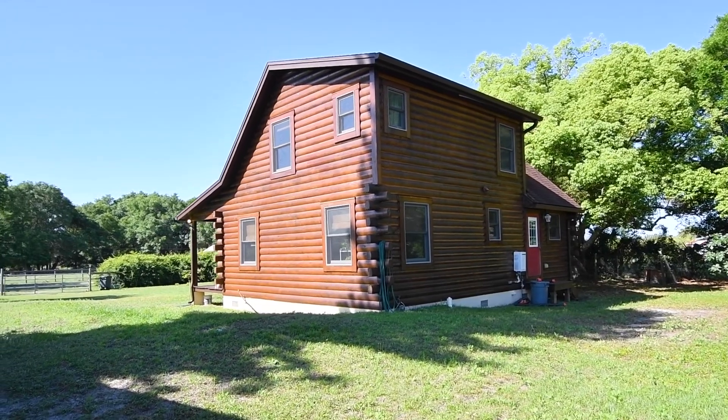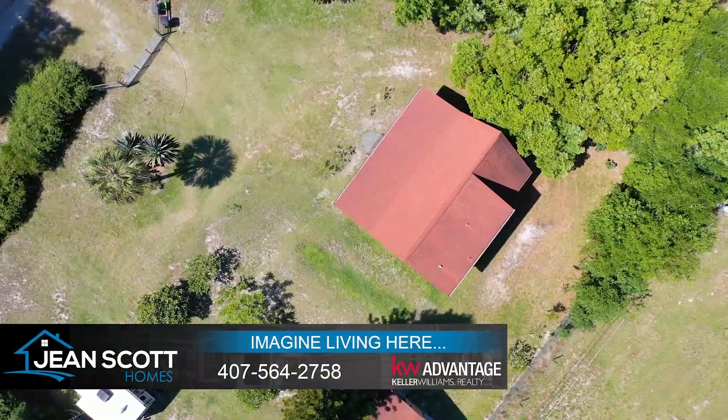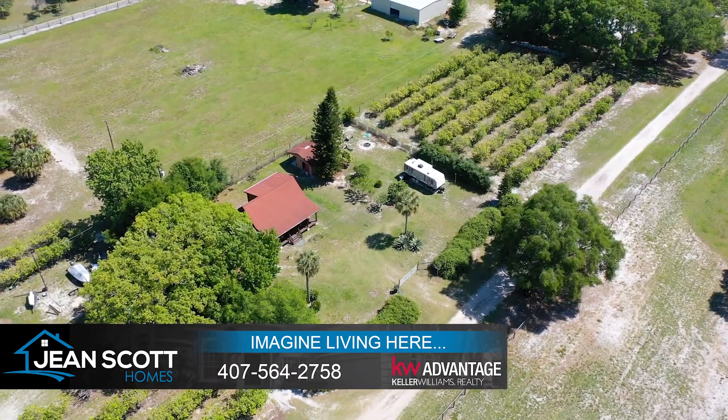For more information or to schedule your own private showing, give us a call at 407-574-2758, or you can find more information at jeanscottholmes.com.